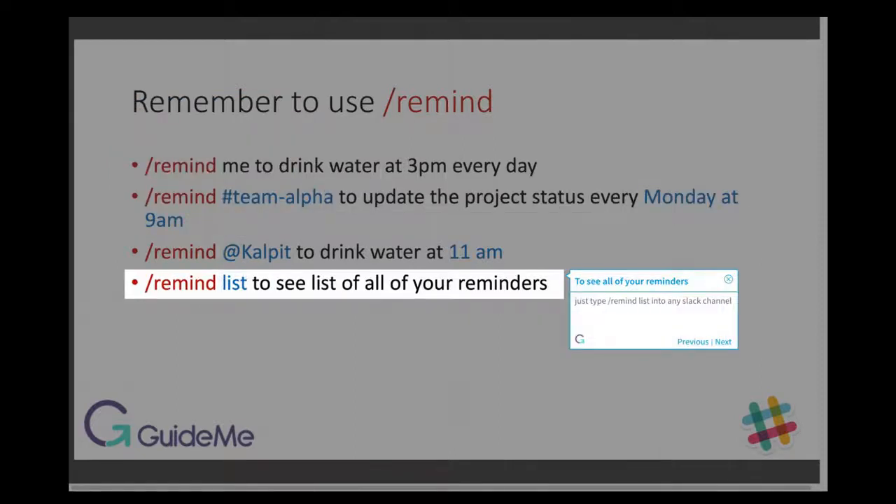To see all of your reminders, just type /remind list into any Slack channel.